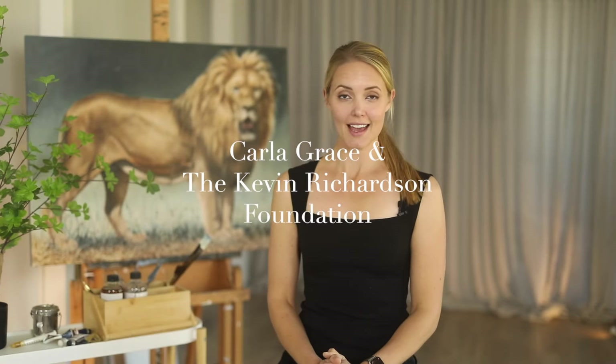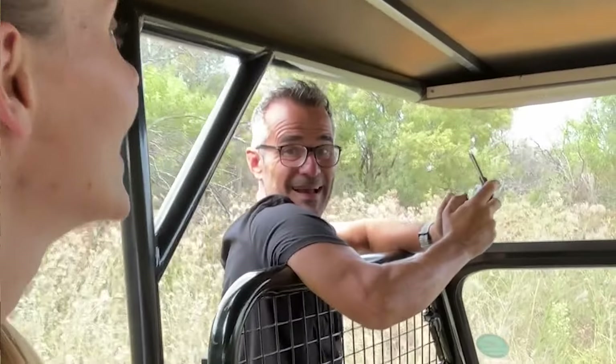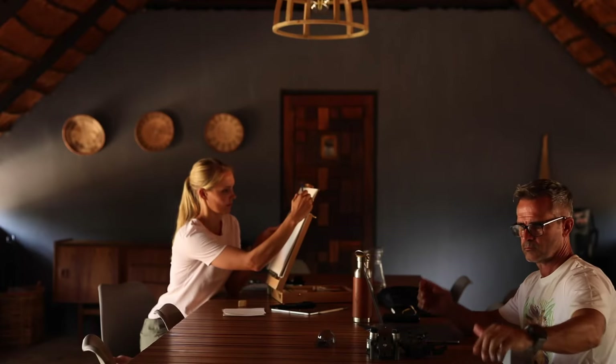My name is Carla Grace and I am an Australian-based wildlife artist. I joined Kevin at the sanctuary in March this year where we took some photos together and I got to know both him and a few of the lions that he has in his care.